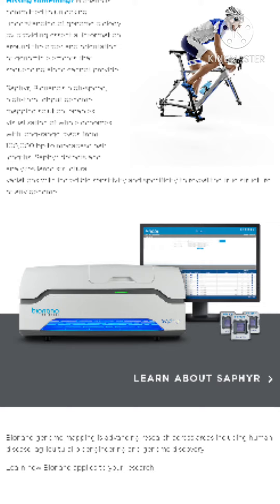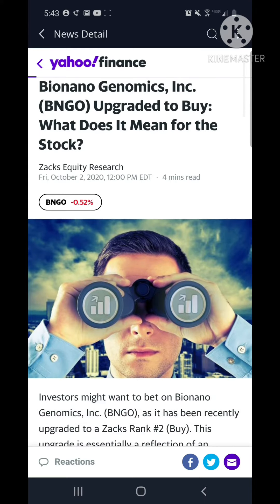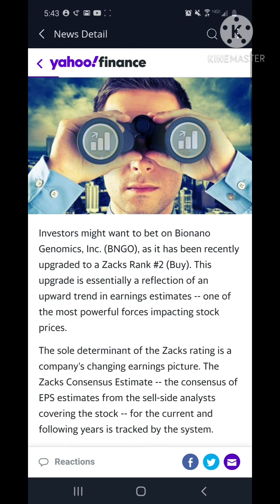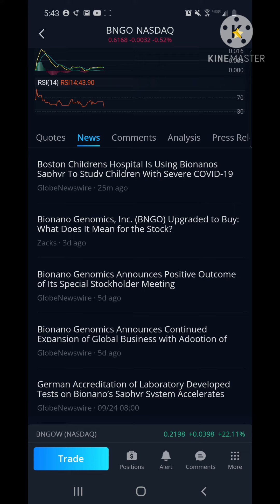There was some other cool stuff going on with Bionano. Zach upgraded it to a buy rating just recently — on October 2nd, Zach made it a buy.